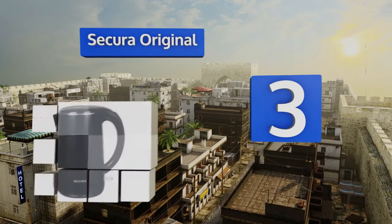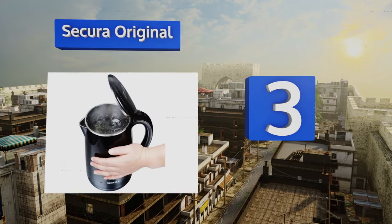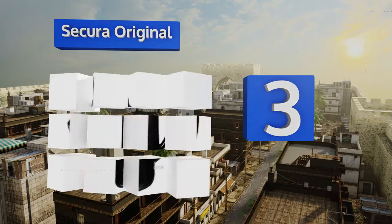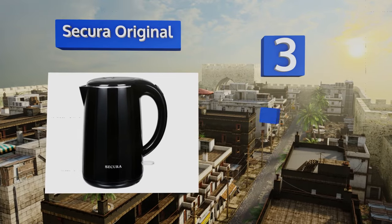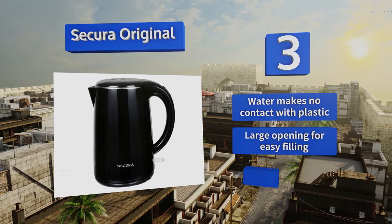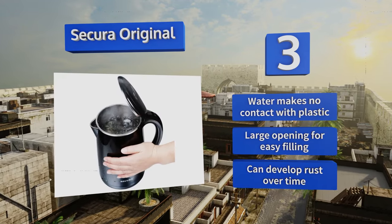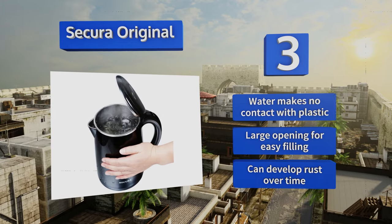Nearing the top of our list at number three, the durable Secura Original boasts a stainless steel interior, lid, spout, filter, and rim. Its double-walled construction makes for quicker boiling and helps retain heat while still remaining cool to the touch on the outside. Water makes no contact with plastic and it has a large opening for easy filling, but it can develop rust over time.